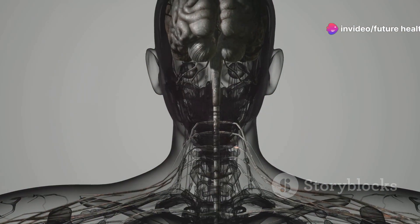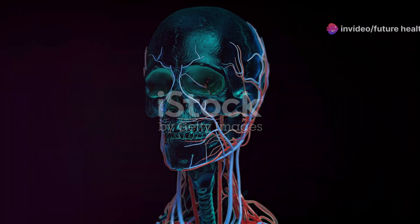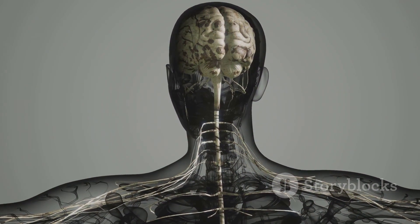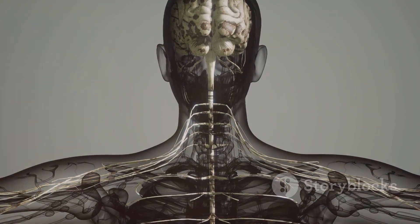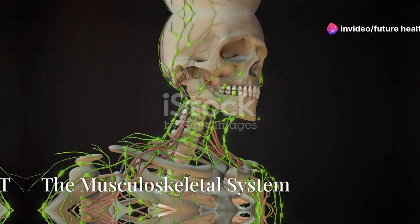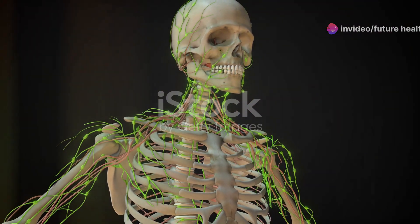The nervous system is our body's control center. The brain, our command center, sends and receives signals through a vast network of nerves. This system controls our thoughts, movements, and senses, allowing us to interact with the world.